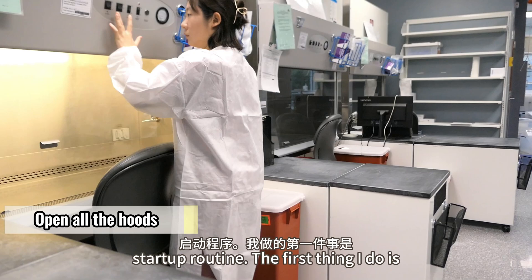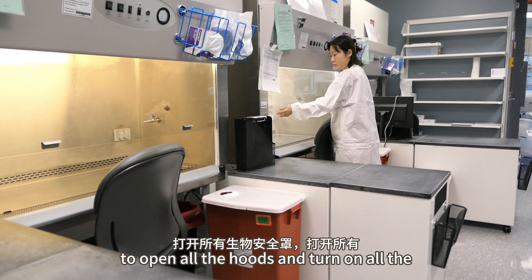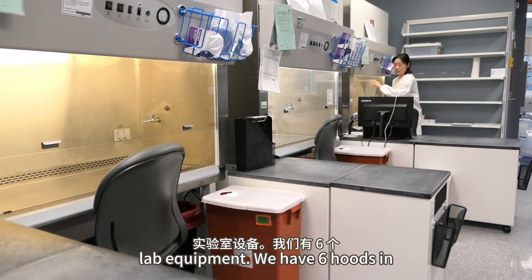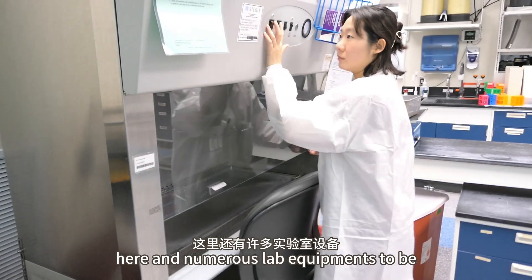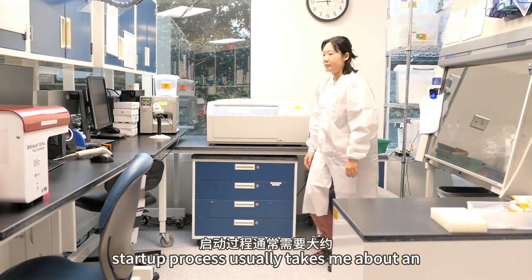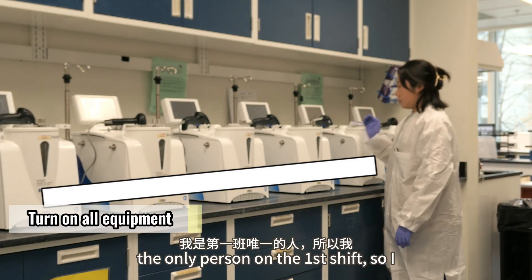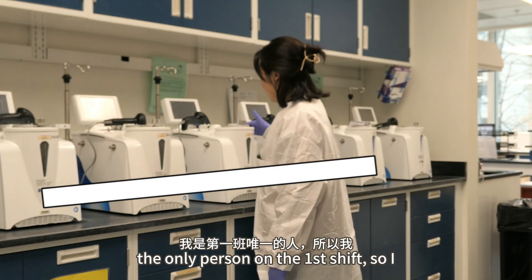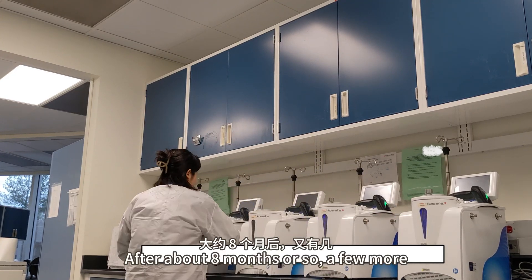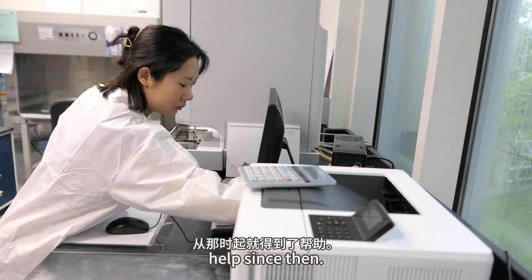I'm about to perform my morning startup routine. The first thing I do is to open all the hoods and turn on all the lab equipment. We have six hoods in here and numerous lab equipment to be turned on. The whole startup process usually takes me about an hour. For a long time, I was the only person on the first shift, so I had to do all this by myself. After about eight months or so, a few more people joined the morning shift, and I've had help since then.